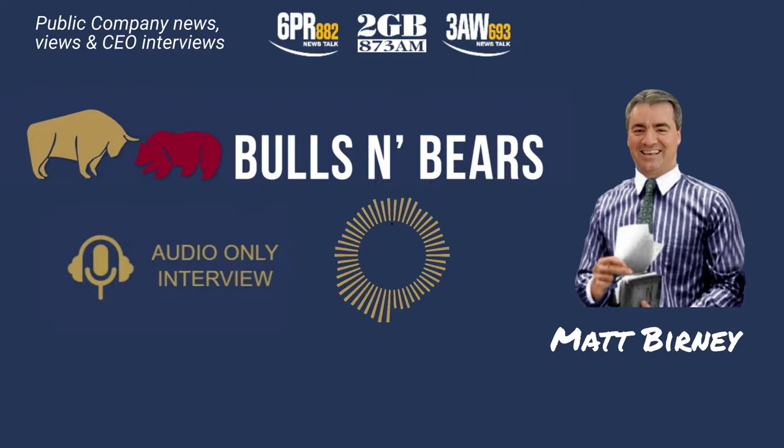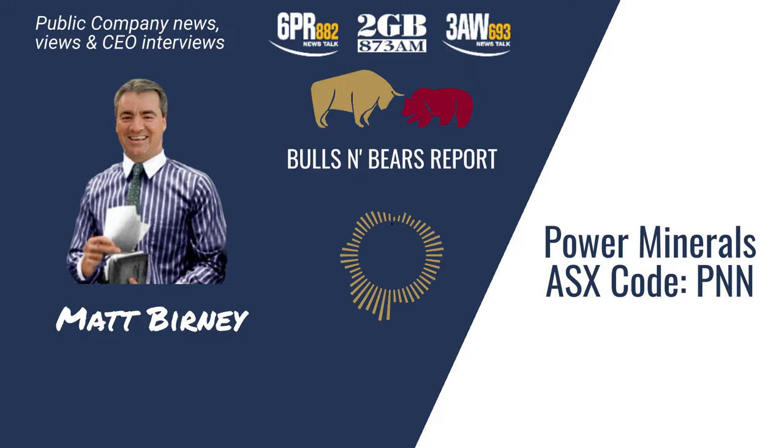Turning our attention now to the ASX, here's Matt Burney and Bulls and Bears with the latest public company views and interviews. Welcome to Bulls and Bears, brought to you today by mineral explorer Power Minerals, ASX code PNN.